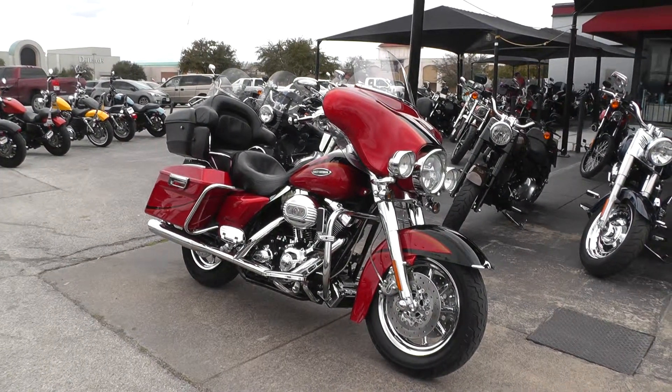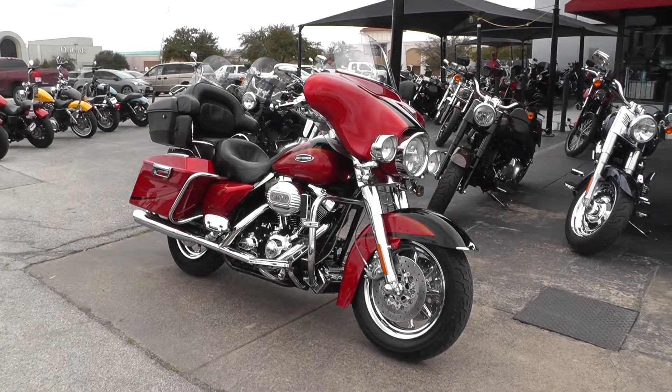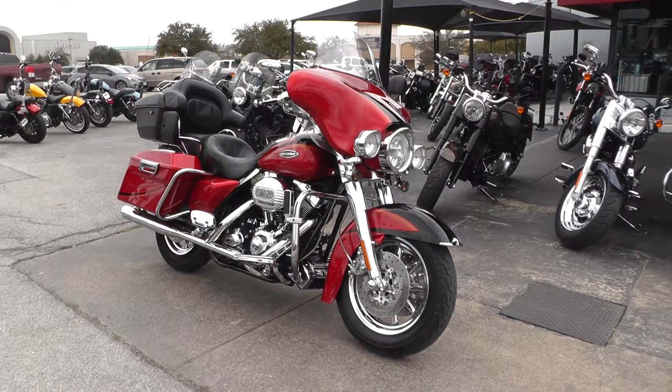Hello folks, Geno here with Texas Best Used Motorcycles in Mansfield, Texas. Today I've got a beautiful 2007 Harley Davidson CVO Ultra Classic I want to show you.